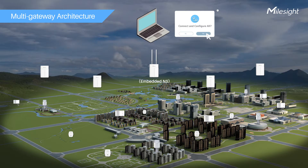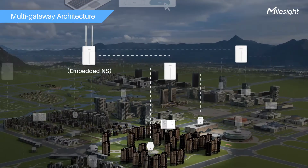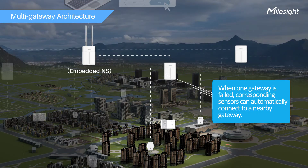Users can connect and configure all sensors in just one embedded network server and flexibly install all sensors within the coverage of the whole star network. And when gateways fail, sensors can automatically connect to a nearby gateway.